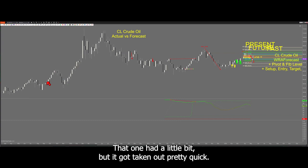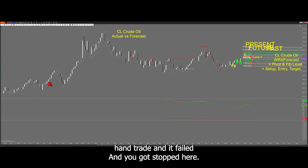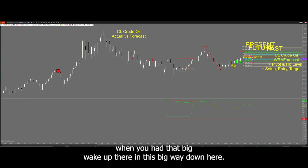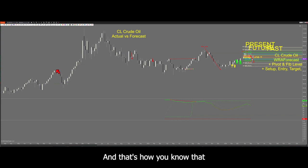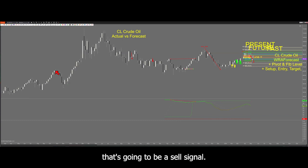That one had a little bit, but it got taken out pretty quick. That could have been a mistaken right-hand trade — it failed and you got stopped. However, this one succeeded, and you could tell by the way it finished. You knew that this candle was a short sale opportunity when you had that big wick up there and this big wick down here. That wick on top is how you know this may be a sell signal, and when that candle turns black you're more confident it's going to be a sell signal.